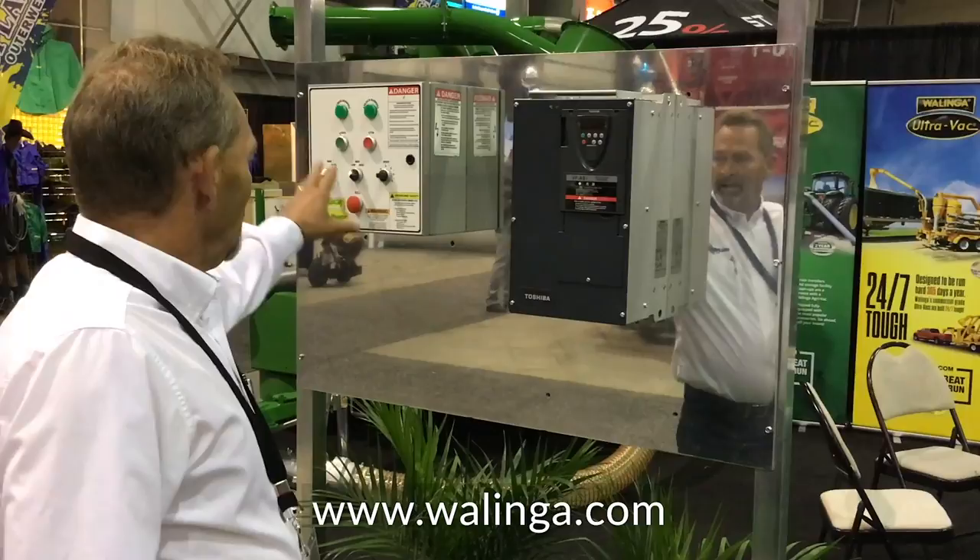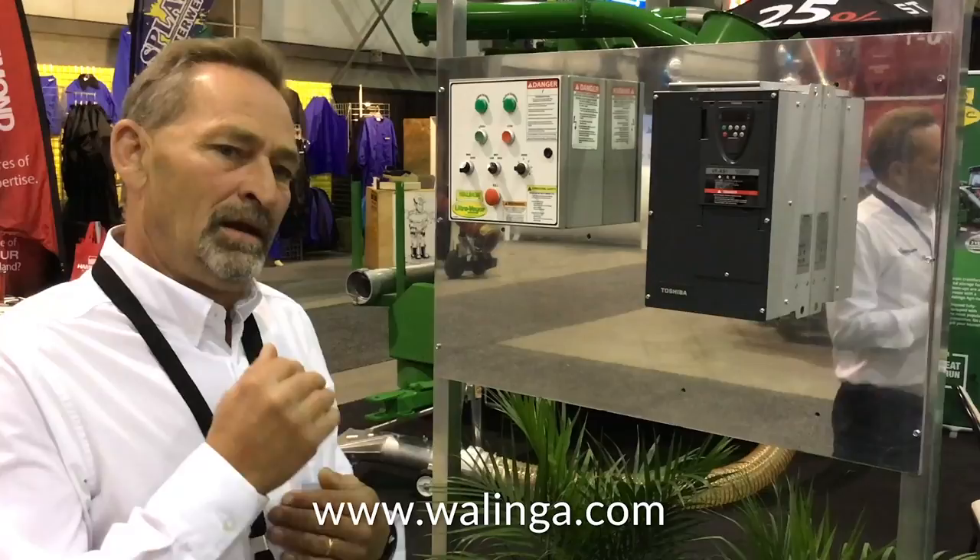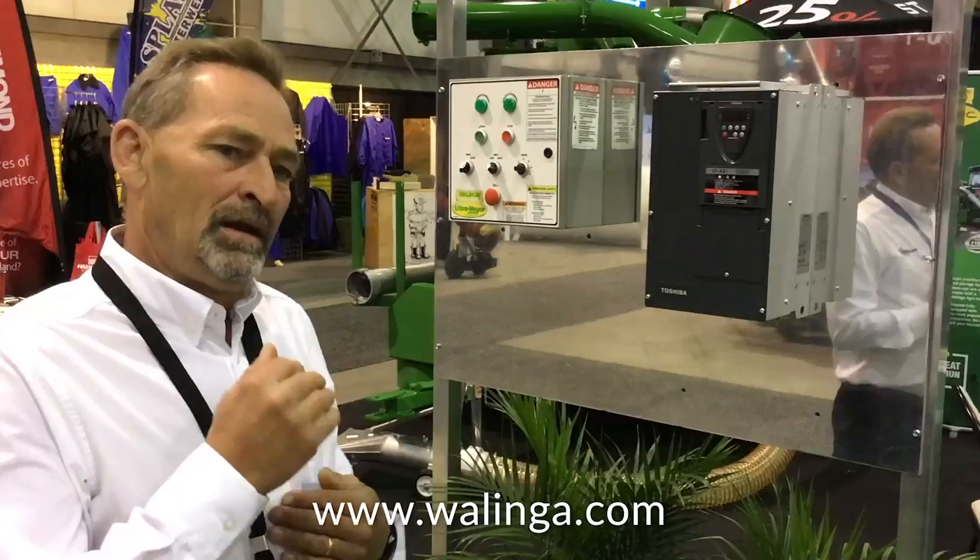This here is basically the PLC — the computer program that runs the system. It senses how much product is coming into the system and it adjusts air speed accordingly, so you get maximum capacity with minimal amount of damage to your product. None of our competitors have anything like this.